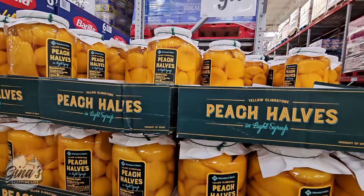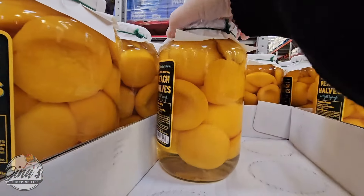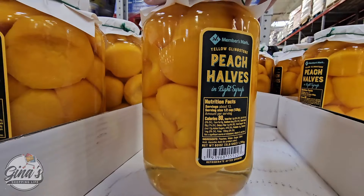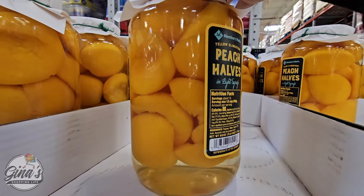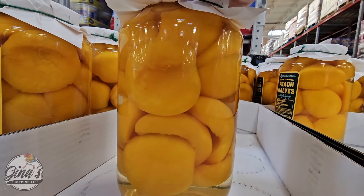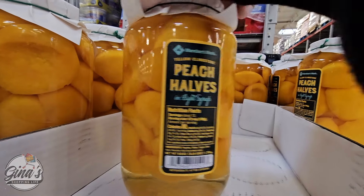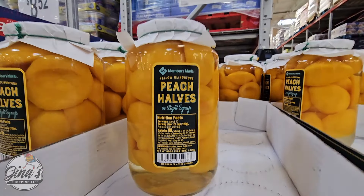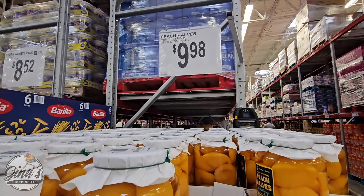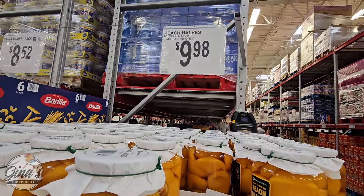The Peach Halves in Light Syrup — I love peaches, and these look so good. You can just eat them right out of the jar without worrying about any peach pits because they're already ready to eat. I like the jar too — my grandmother would totally save it. This one is about $9.98, which is not a bad price for as many peaches that are in there.